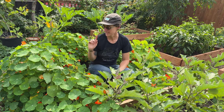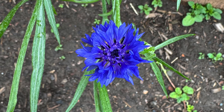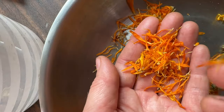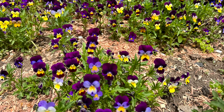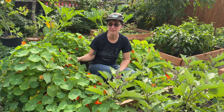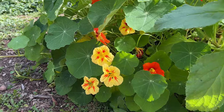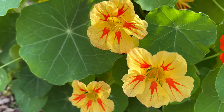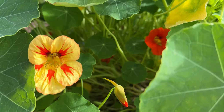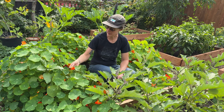My favorite flowers in the restaurant garden number one is definitely nasturtiums — they're delicious. Nasturtiums love the hot dry summer weather, you can't really rush them, so don't try and plant them too early in the spring. They'll germinate really easily from seed, and the best part: the flowers are beautiful, they're delicious, they're peppery, kind of a crisp bite to it. The leaves are also edible.